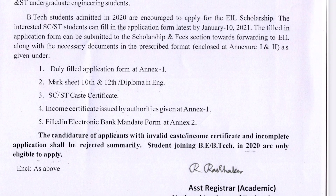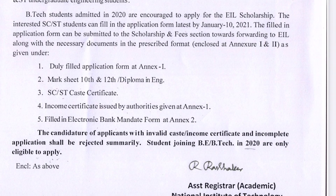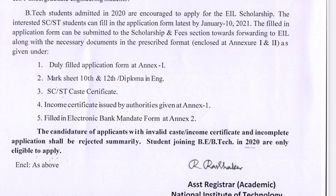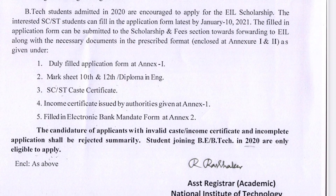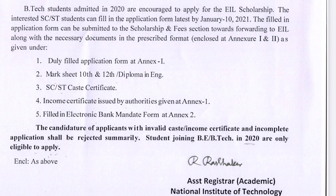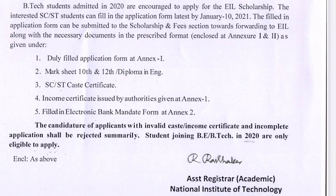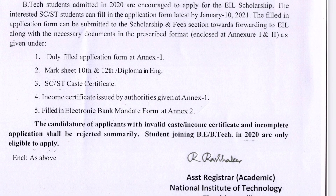This scholarship applies to IIT, NIT, and IIIT students. You have to grab these opportunities — you are not an ordinary student. With a creamy layer of 9 lakh income, you still have a lot of benefits available to you.